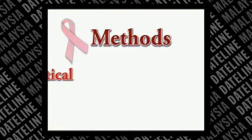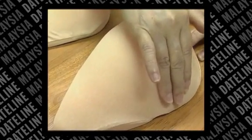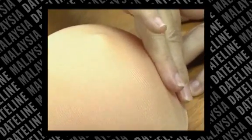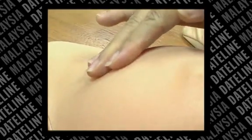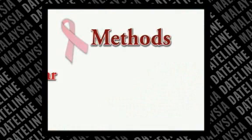Method of examination — Vertical: Start in the underarm area and move your fingers downward little by little until you reach the area below the breasts. Then move your fingers slightly towards the middle and slowly move back up. Go up and down until the entire area is covered.